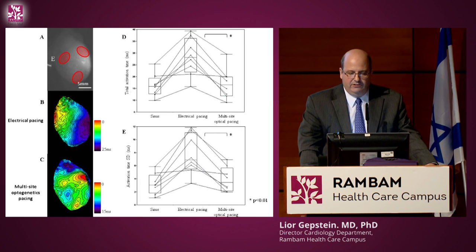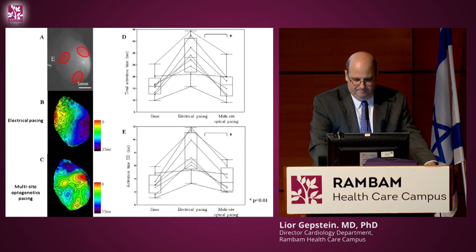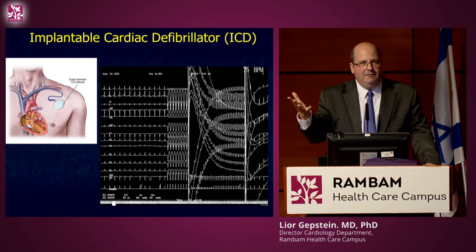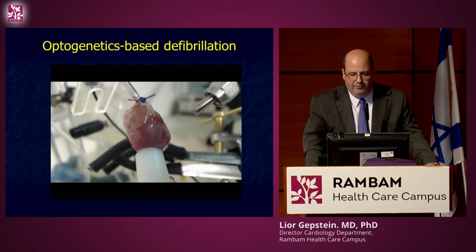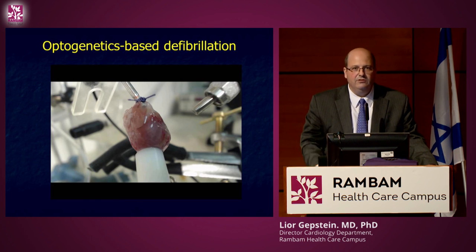Can we also stop electrical activity — make something like a defibrillator but using light instead of electricity? We created an infarct in a rat, took the heart out two weeks later, and paced it to generate ventricular fibrillation. Then instead of an electrical shock — 'clear' — we gave a flash of light, and the heart went back into normal rhythm.